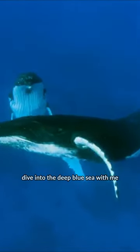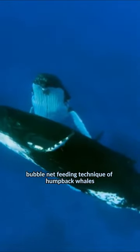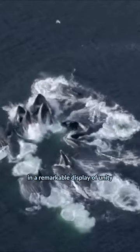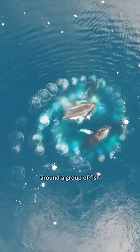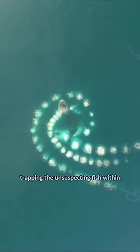Dive into the deep blue sea with me as we explore the fascinating bubble net feeding technique of humpback whales. These majestic creatures, in a remarkable display of unity, blow a circular pattern of bubbles around a group of fish. This ring of bubbles acts as a net, trapping the unsuspecting fish within.